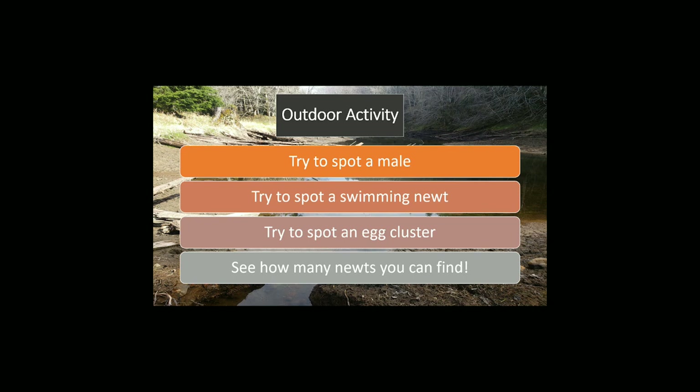See how many newts you can find — you'd be surprised how many can be in a small area. The longer you look, the more you can see.